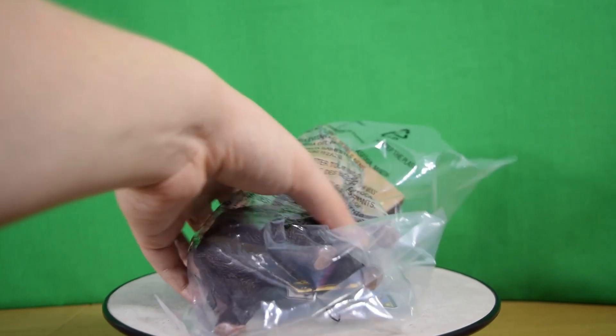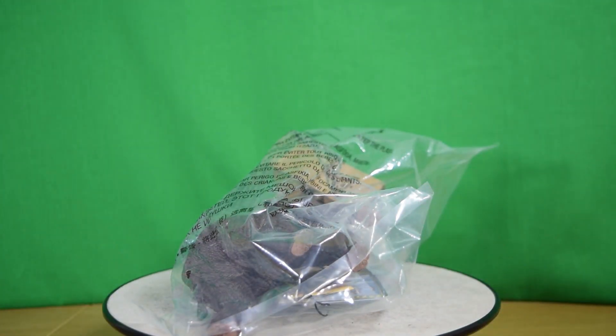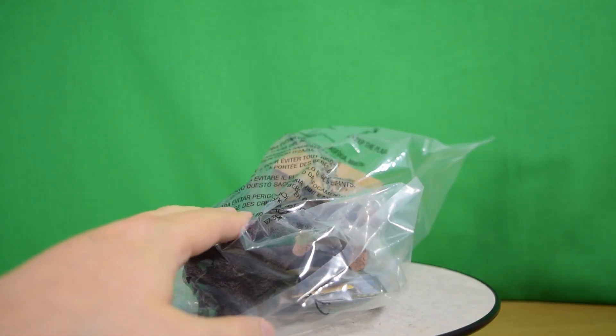Hey guys, welcome back to Jurassic Collectibles — great to have you back. In this bag is probably the most accurate figure we've ever featured on the channel. If you want to get one afterwards, the link is down below at everythingdinosaur.com.